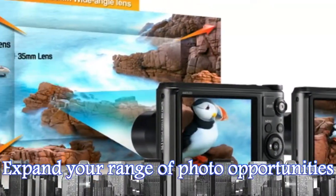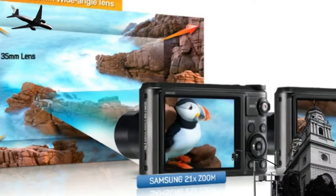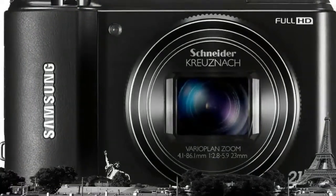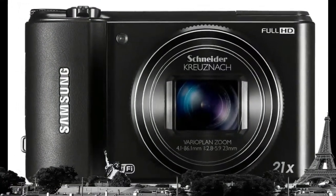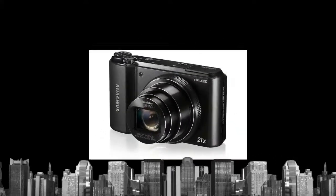Explore the whole wide world with the WB850F. A 21x optical zoom ensures that long-distance photos are sharply rendered. Whether you're at a zoo or out on safari, take a detailed close-up of a roaring lion from a safe distance.